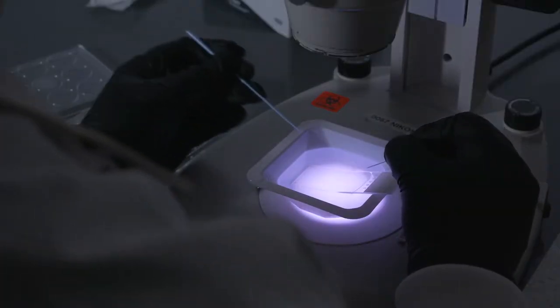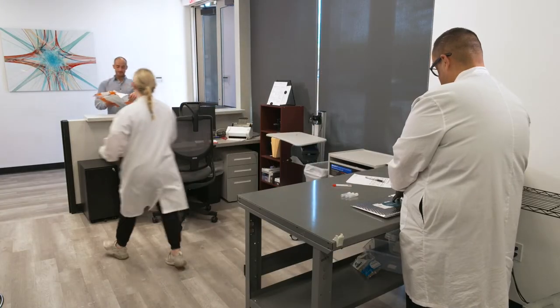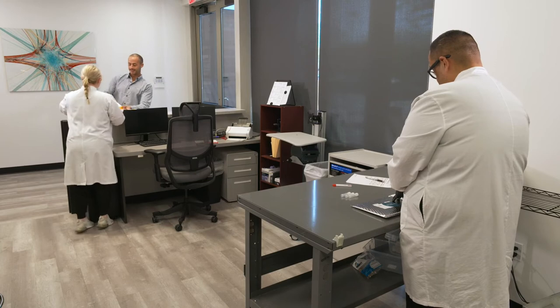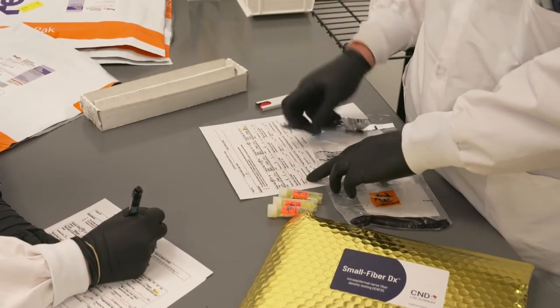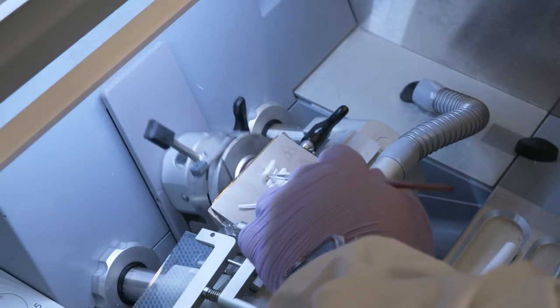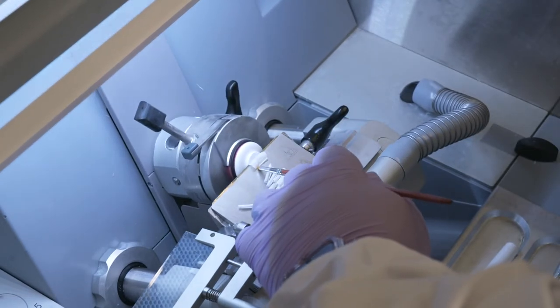Most pathology in the world — say you do a colon biopsy, a breast biopsy, a liver biopsy — that piece of tissue is embedded in plastic, and then that plastic is cut very, very thin so that the pathologist can see every little detail of what's happening in that tissue. We do everything in frozen tissue. The tissue that comes in is not embedded in plastic; it's frozen and then cut very thick.